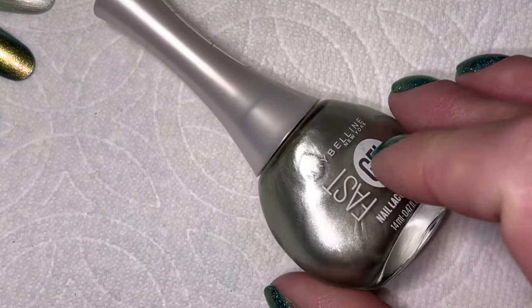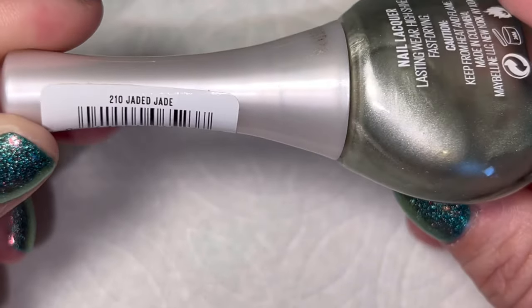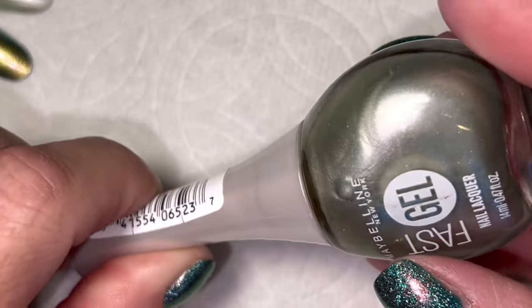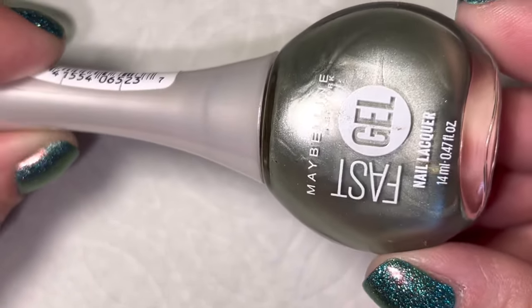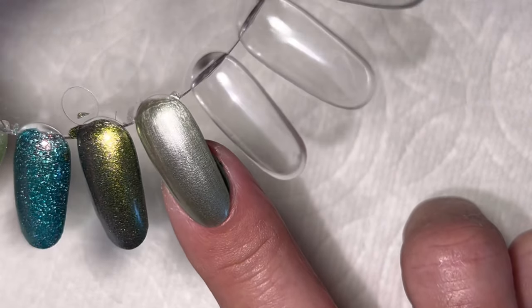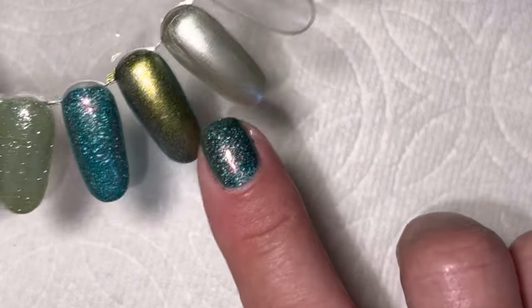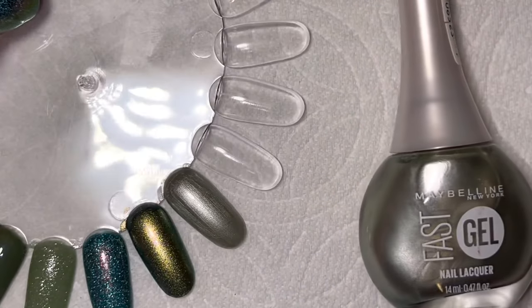The last polish I picked is a bit of a strange one — this one from Maybelline Fast Gels that you can find at Dollar Tree, and it's called 'Jaded Jade.' It's a metallic, very soft and shimmery green — the lightest of all the polishes I picked. Even over my dark nail it's still showing pretty well. It has a few brush stroke lines in it, but it's not horrible. I wonder what it would look like layered on top of one of the creams.